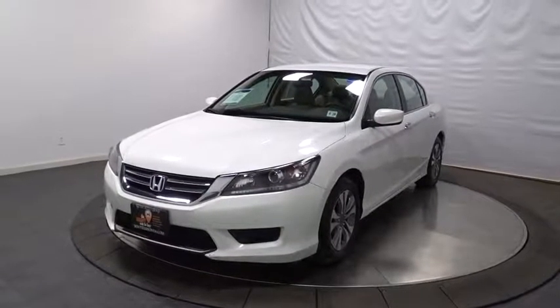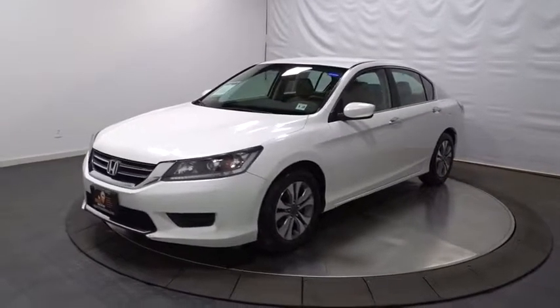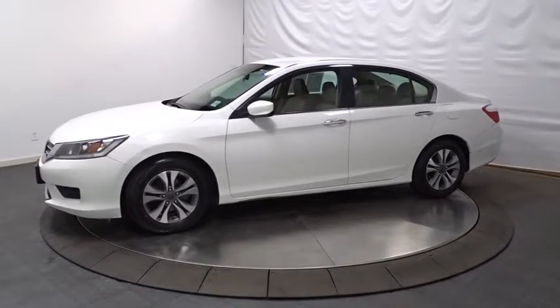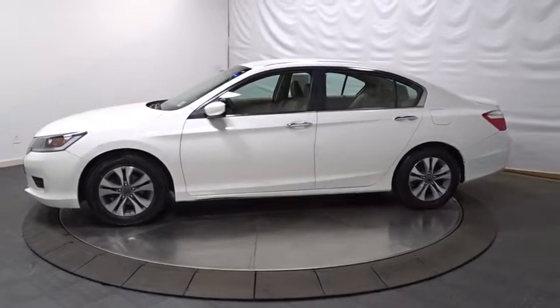The 2014 Honda Accord — ingeniously simple, yet overflowing with luxury and technological creativity. All that and more in the Accord.